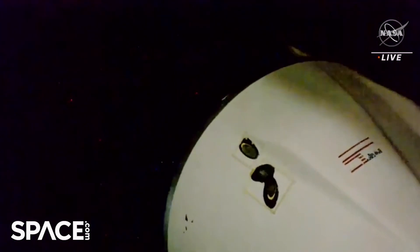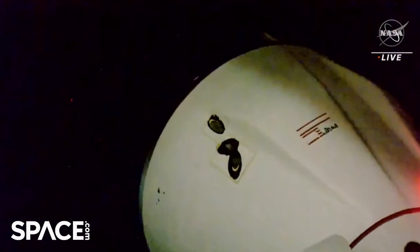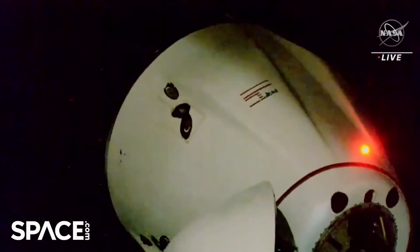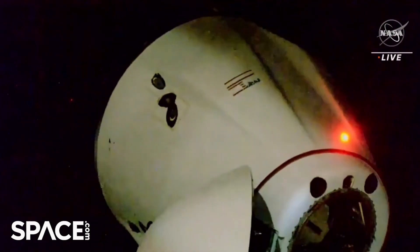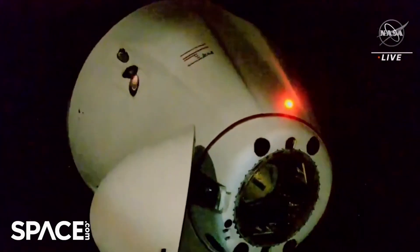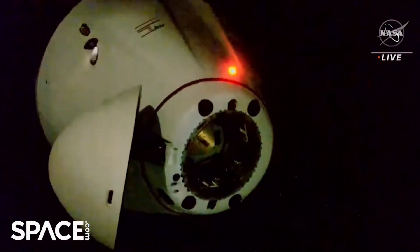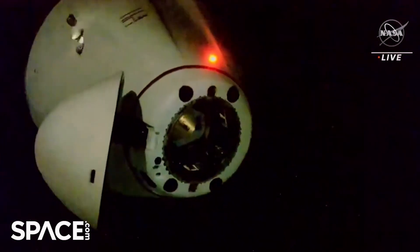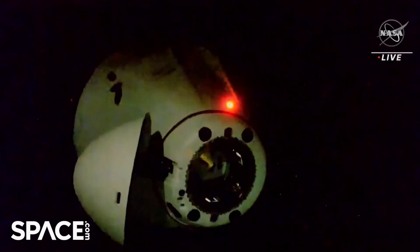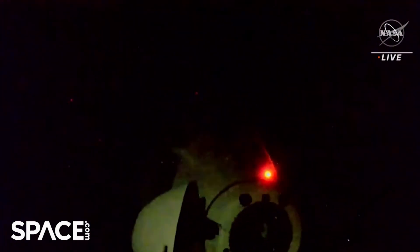All hooks open. We have official confirmation that Dragon has undocked from the space station, and you can now see it pushing away from the space station as part of those undocking burns. The official undocking time for today was 11:30 a.m. Central Time, 12:30 p.m. Eastern Time, as the space station traveled across the Northeast Indian Ocean west of Indonesia.